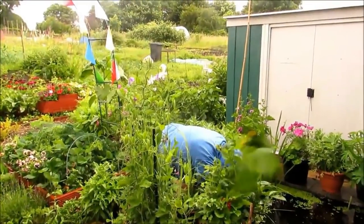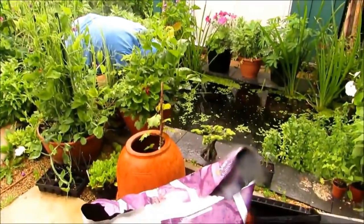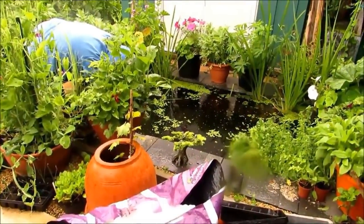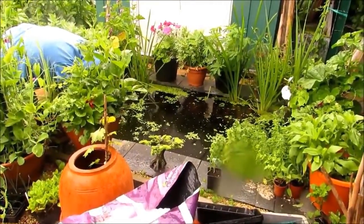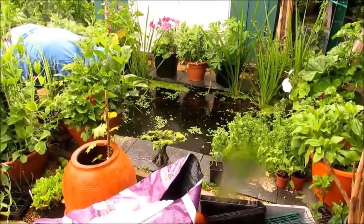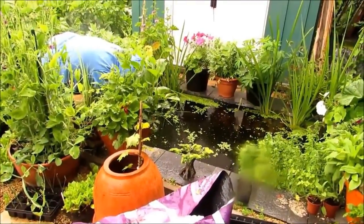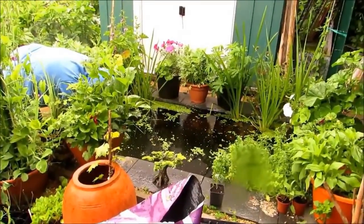Brian's just cleaning out the pond weed now. I think the damselflies have turned into larvae so they will go into the water — I think they go into the water anyway. Brian's just putting it on the side just in case there's anything in there that wants to go back in.